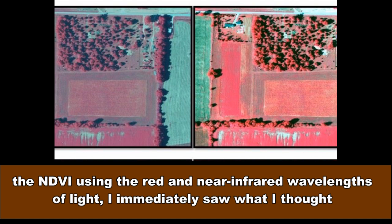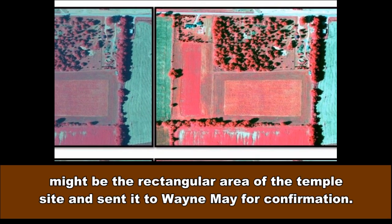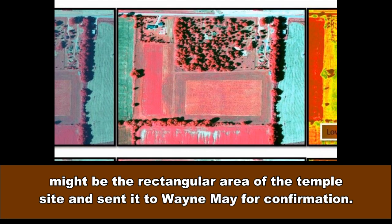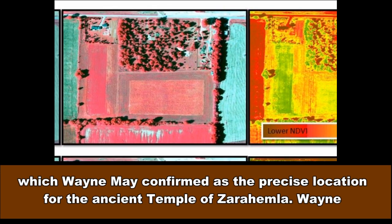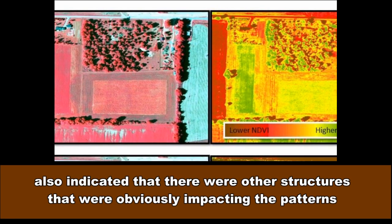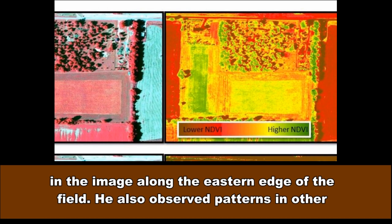After computing the NDVI using the red and near-infrared wavelengths of light, I immediately saw what I thought might be the rectangular area of the temple site and sent it to Wayne May for confirmation. The temple site is the redder rectangular area on the right side of the third image, which Wayne May confirmed as the precise location for the ancient temple of Zarahemla. Wayne also indicated that there were other structures obviously impacting the patterns in the image along the eastern edge of the field.